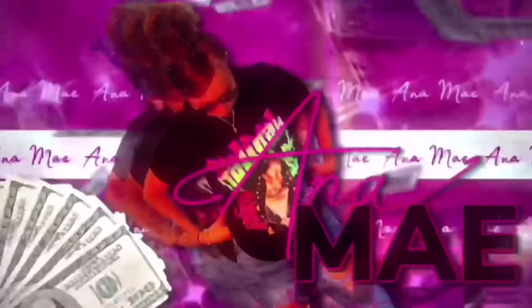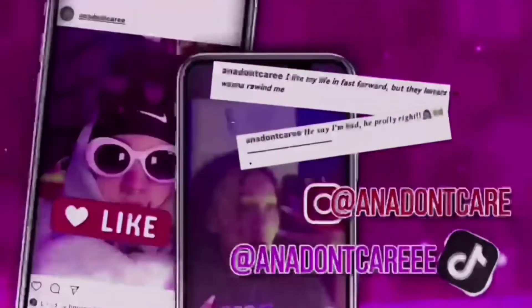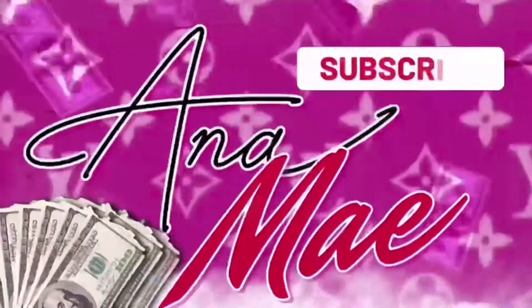Hey guys, welcome back to another video! My phone cases just came in and I'm literally so excited because I've been waiting for this. I got these off Shein — I'll leave the link down below where I got these cases, how much my total came to, and coupons in the description. Let's get into the video.